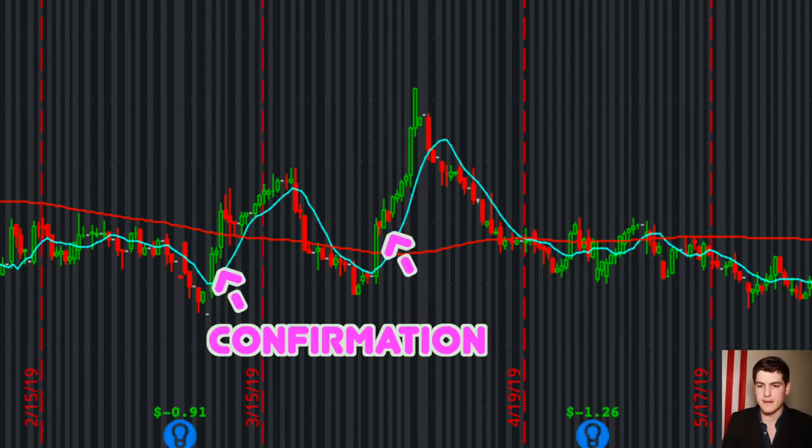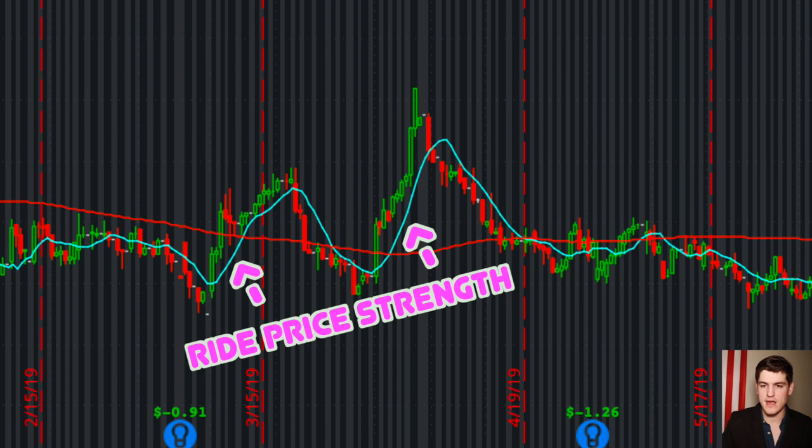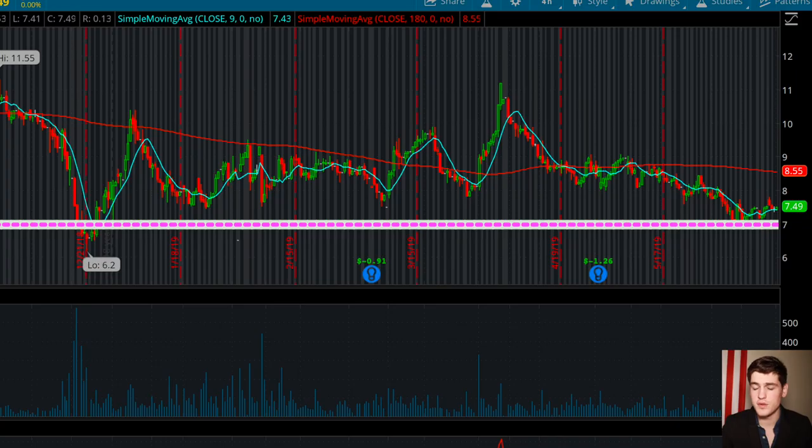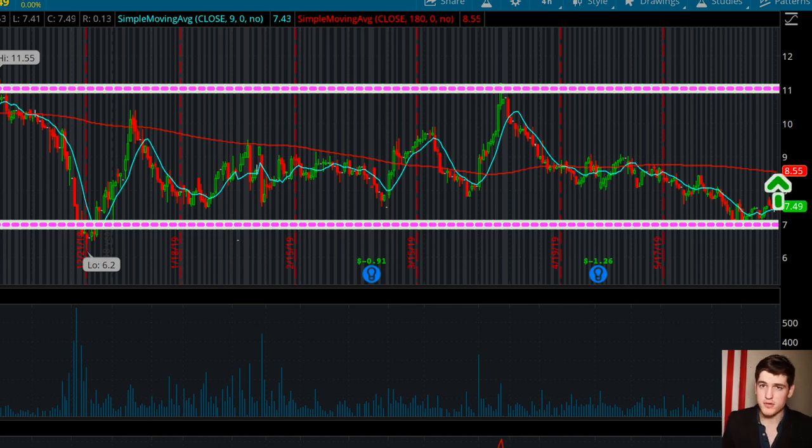We have the ability to buy in upon confirmation and simply ride the price strength up and over the SMA line. Real estate between the price action and the blue SMA line is the measure of strength — the farther apart they are, the stronger the price action. CPIO has a pattern of quite a clean run-up over the blue SMA line. We are still trading close to newly formed support with not too far to go down to long-term support at $6.20, but we also have upward potential to recent resistance at $11.19 — nearly $4 of upward potential.